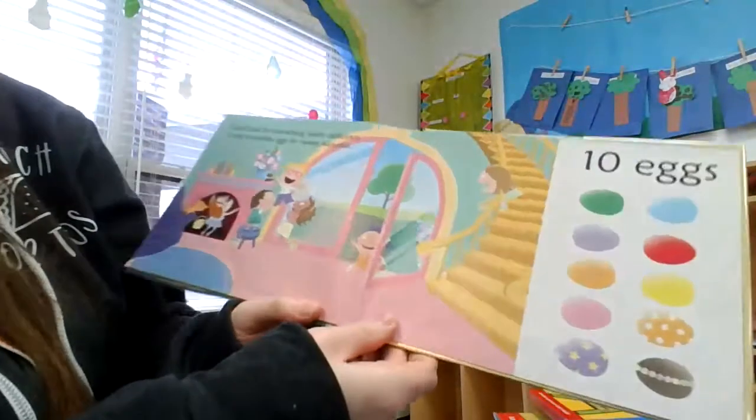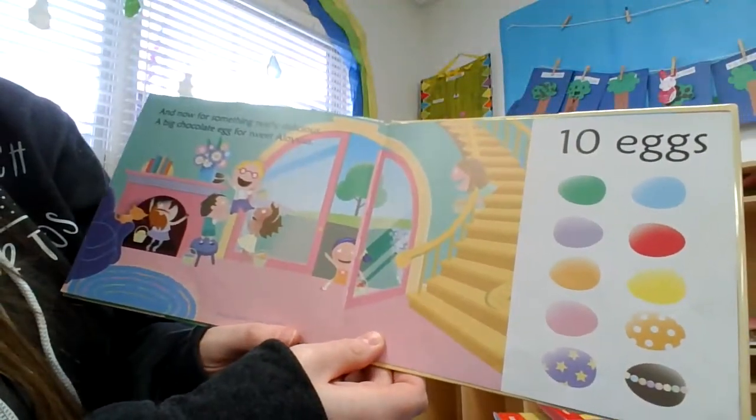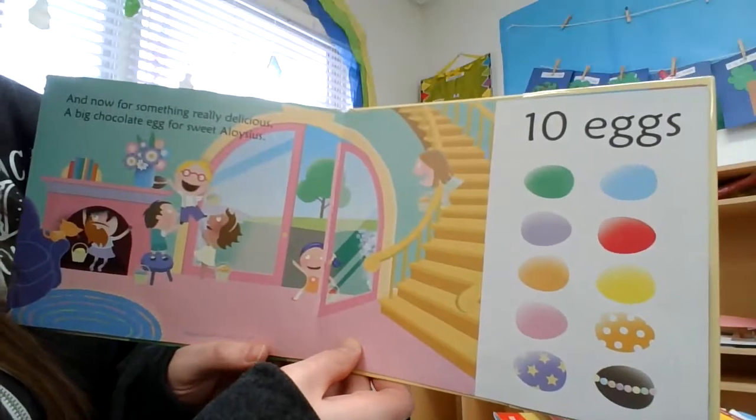And now for something really delicious. A big chocolate egg for sweet Aloysius. Ten eggs.